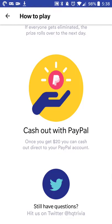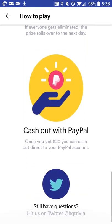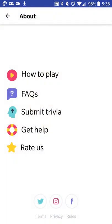And if nobody answers all the questions correctly, as you can see here, then the money will carry over to the next day. And once you've earned enough money, the money will be transferred to your PayPal account — so you are winning actual money.